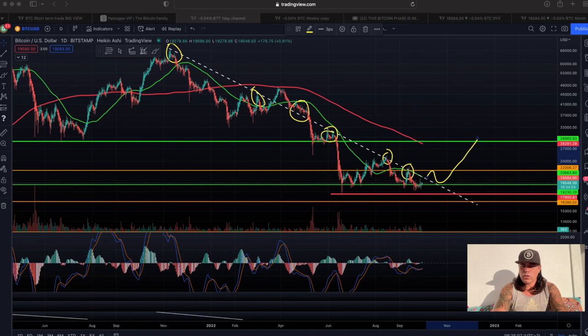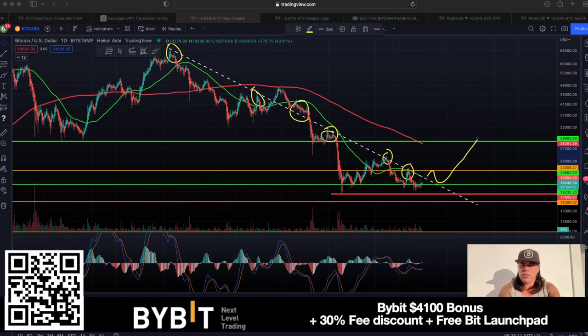If you want to trade all of this, then always use my favorite exchange, Bybit. At the moment you get up to a 4,380 euros/dollar bonus, a 30% fee discount, 0% fee on spot trading, and of course access to the Bybit launchpad. Click the QR code or one of the links down below the video.